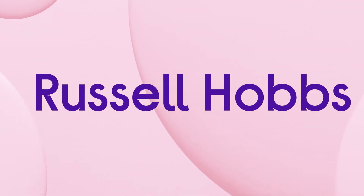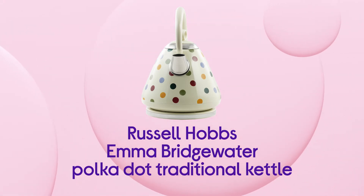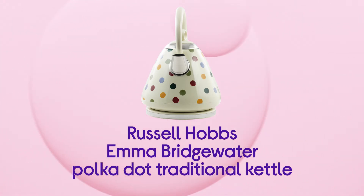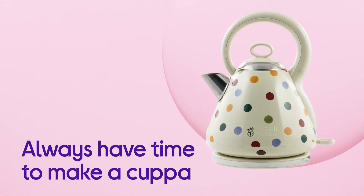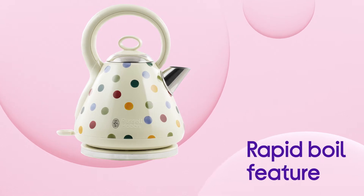This Russell Hobbs kettle designed by Emma Bridgewater serves you with the perfect morning brew to kick off your day. You'll always have time in the morning to make a quick cuppa, with the rapid boil feature letting you accurately measure enough water for one cup to be ready in less than a minute.